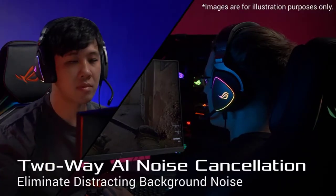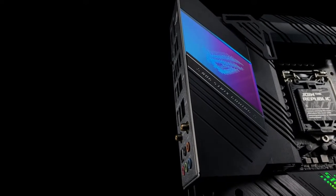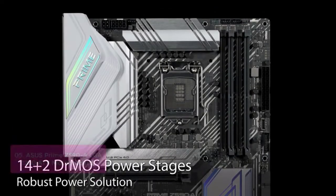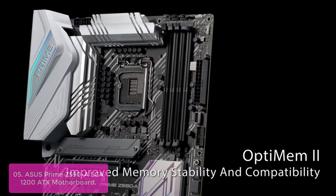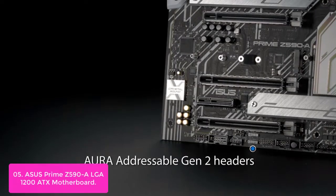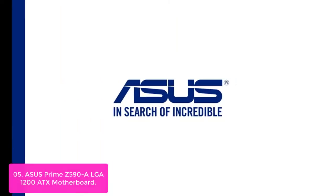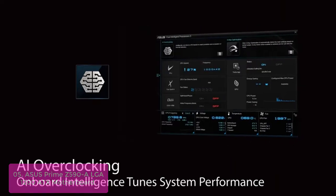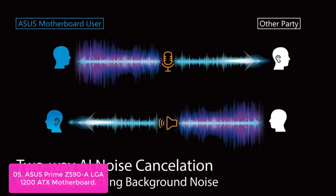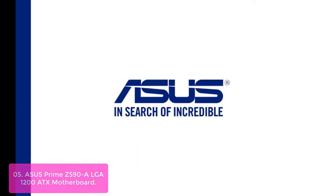ROG Strix Z590-E Gaming Wi-Fi 6E LGA 1200 Intel 11th and 10th Gen ATX Gaming Motherboard delivers cutting-edge PC gaming and real-world gaming experiences. List number 5: Asus Prime Z590-E LGA 1200 ATX Motherboard with PCIe 4.0, three M.2 slots, 16-phase MOS power stages, HDMI, DisplayPort, SATA 6 Gbps, Intel 2.5 GB Ethernet, USB 3.2 Gen 2x2 Type-C, and front-panel USB 3.2 Gen 1 Type-C.